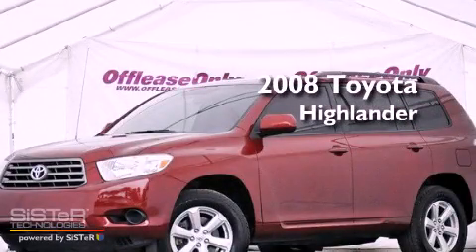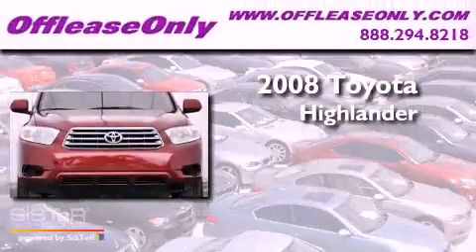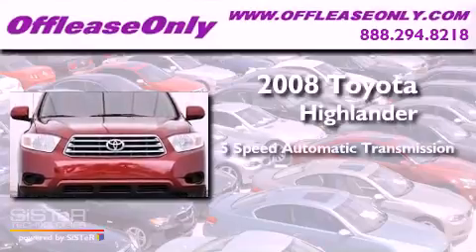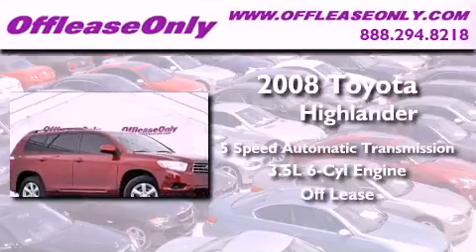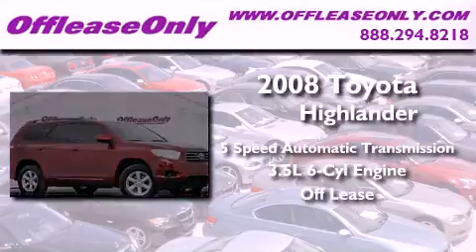This is a 2008 Toyota Highlander. This vehicle has seating for seven adults and a 3.5-liter V6. Plus, having just come off lease, this Toyota is in like-new condition.